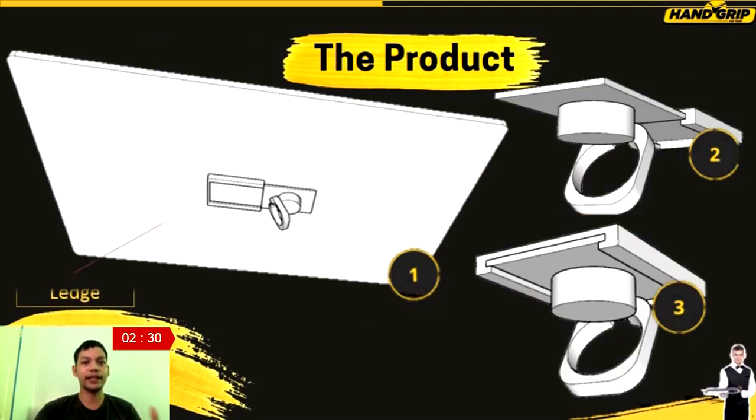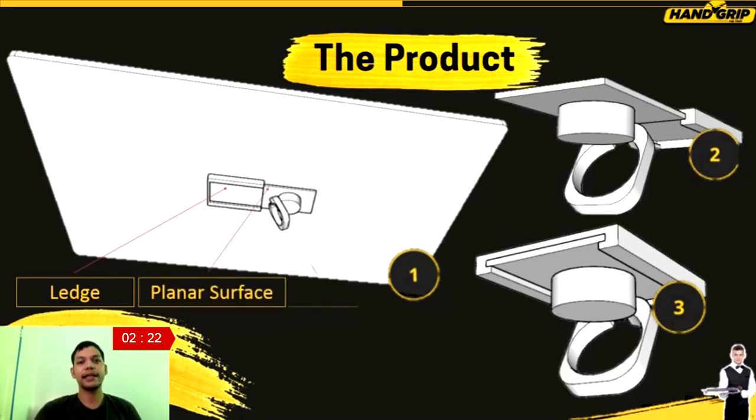This invention is composed of a ledge attached to the bottom surface of the tray using a screw, and a detachable planar surface with a ring that serves as support for a more secure gripping action. The purpose of the detachable planar surface is that if the user wants to leave the tray on the table, it will not be an obstacle — the user may put it in their pocket.